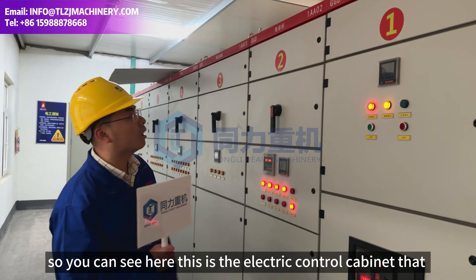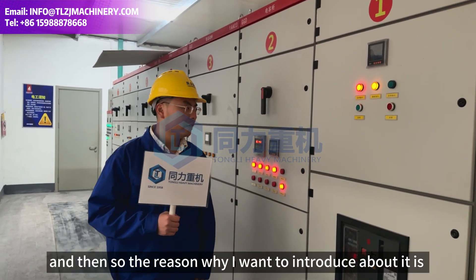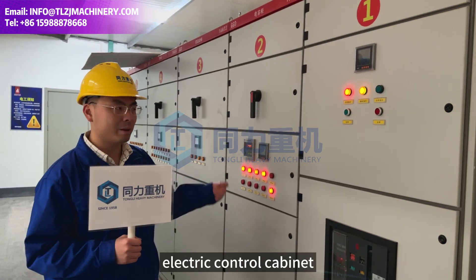Hello guys, welcome to Tong Li. So you can see here, this is the electro control cabinet that was supplied for the tower ventilation line. The reason why I want to introduce the product is because different companies supply different quality electro control cabinets.